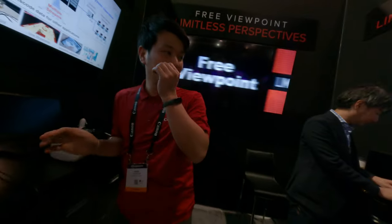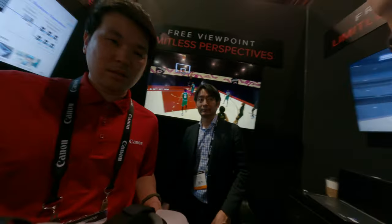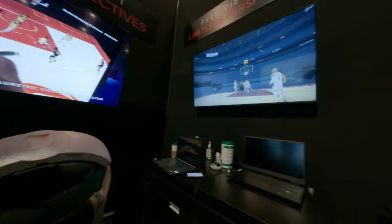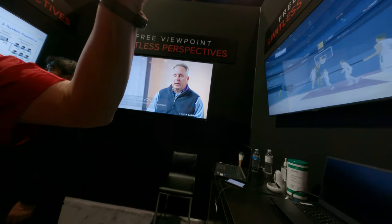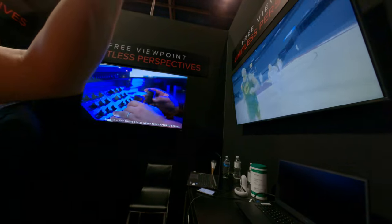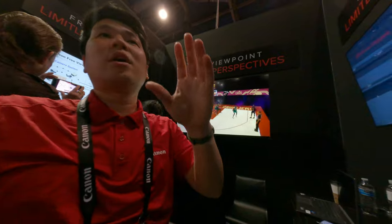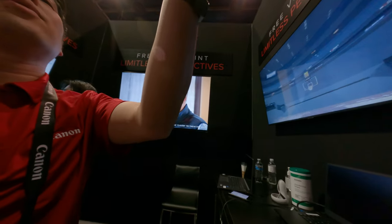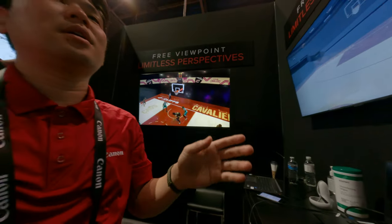Wanna try it? Sure. Okay. Take off the glasses. Can you move it? Sure. Thank you. Too tight? Just okay. If it's a little blurry, please move the VR headset yourself and adjust the focus.